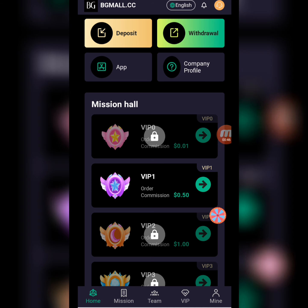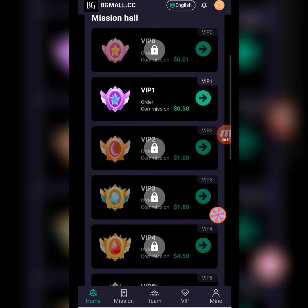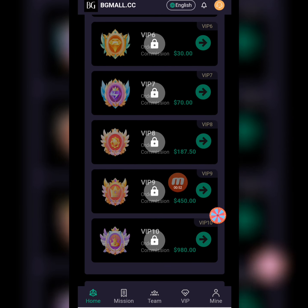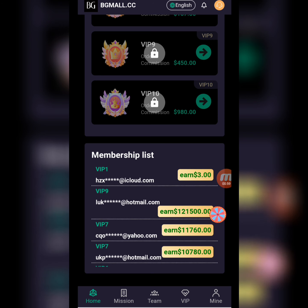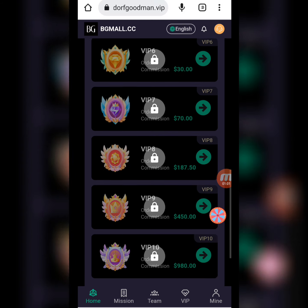It's a mission hall shopping website. There are different app levels here. You can open a level, complete a task, and earn a commission. You can check the membership list, which shows information about those who registered successfully, opened different app levels, completed tasks, and earned commissions.